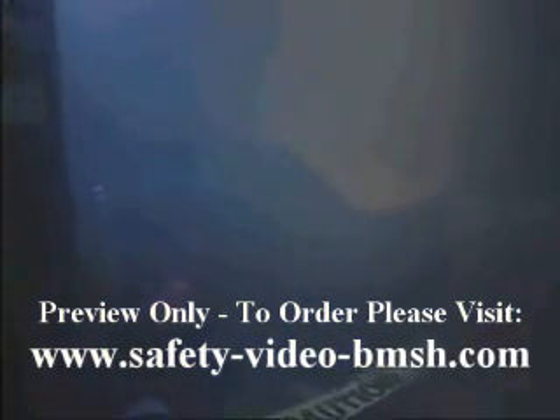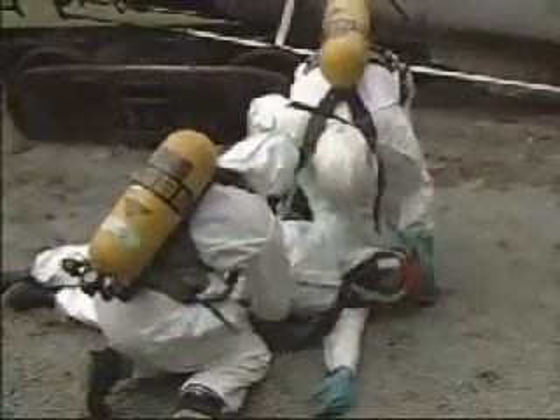Most of us don't think twice about breathing, but it's the last thing you can take for granted when you work with hazardous substances. Because contaminated air can burn your throat and lungs, damage your brain, liver, kidneys, or other organs — even smother you to death.